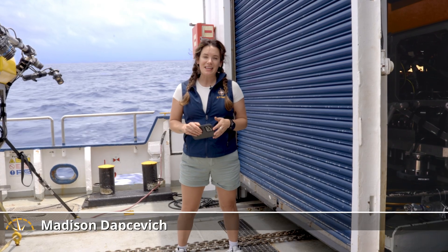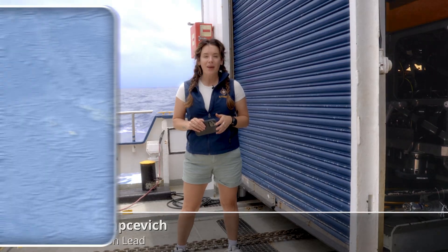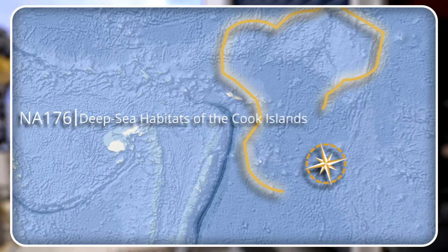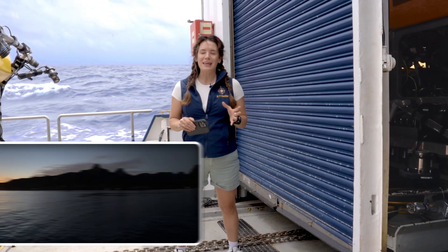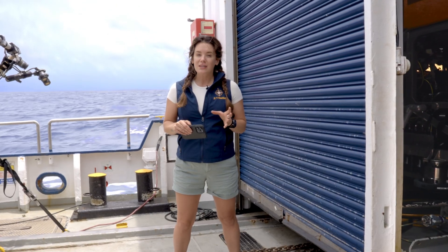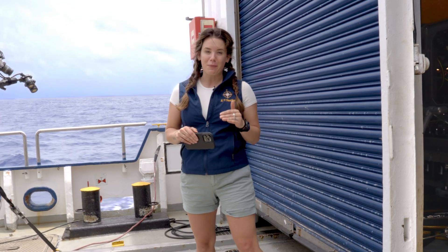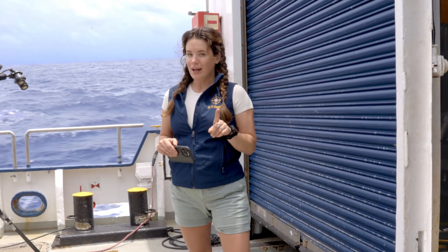Welcome back aboard EV Nautilus everyone. My name is Madison Dapcevich. I'm a communications lead here aboard NA-176 Deep Sea Habitats of the Cook Islands — a place and a part of the world that is absolutely incredible. Oftentimes these areas can go well beyond the 4,000 meter capacity of ROV Hercules, but don't worry, we have a friend to help us with that.